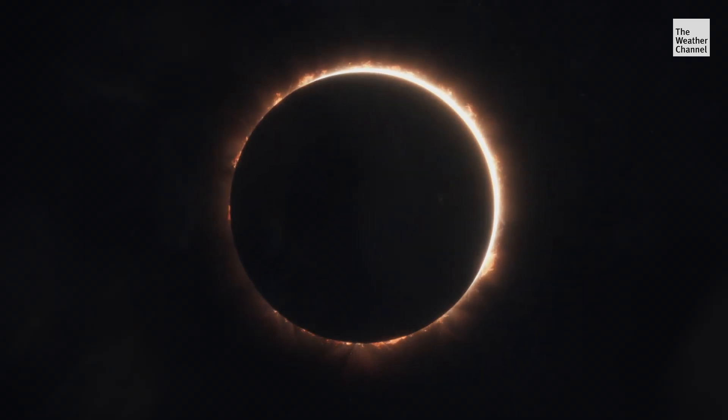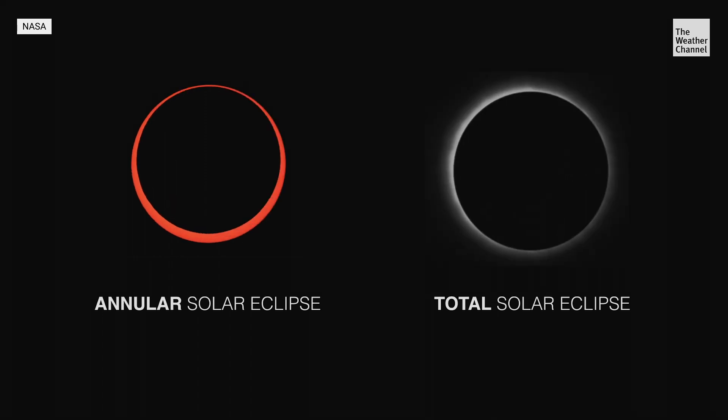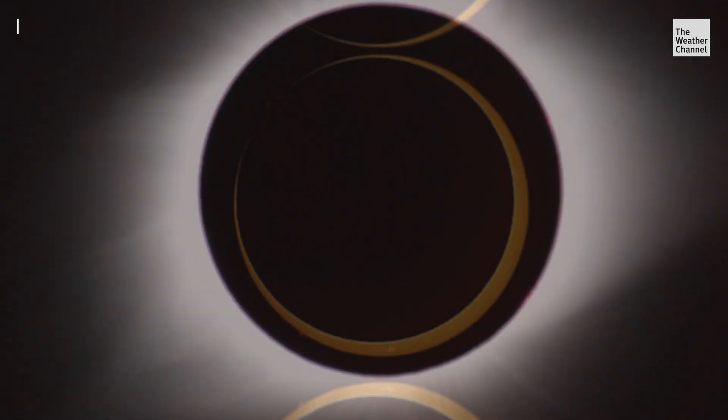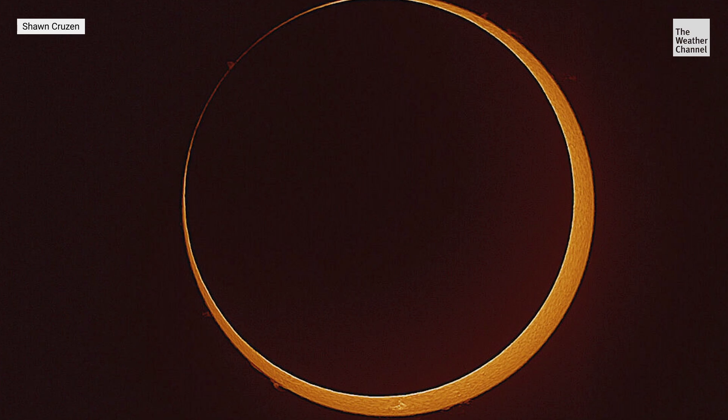Solar and lunar are the two main types of eclipses, but there are more specific types of sky shows. At certain times, how the orbits align, the moon might be a little bit bigger than the sun — that's when we have a total solar eclipse. And when the moon's just a little bit smaller than the sun, that's when we have an annular eclipse.